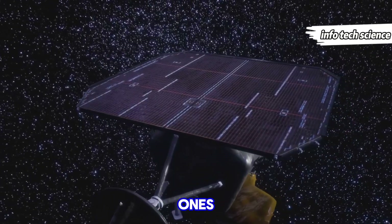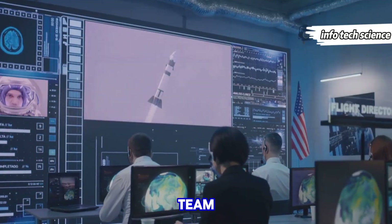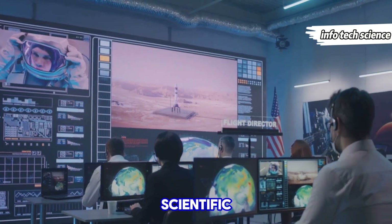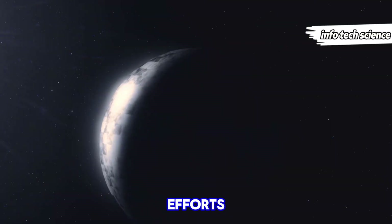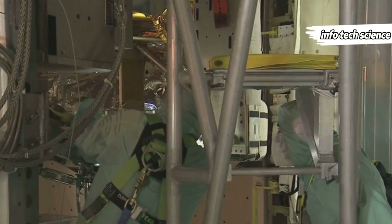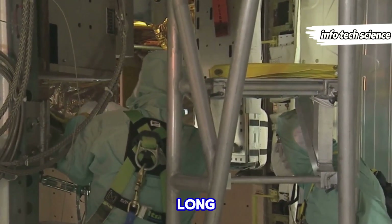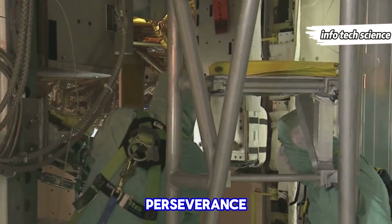As Voyager 1's power dwindles, the challenges of keeping it operational grow. The mission team at NASA has been incredibly resourceful, prioritizing scientific instruments and shutting down others to extend its life. Despite their best efforts, the inevitable day will come when Voyager 1 falls silent — a poignant reminder of the limits of our technology and the vastness of space. The dedication and ingenuity of the engineers and scientists who have kept Voyager 1 going for so long are truly remarkable, showcasing the best of human perseverance and curiosity.